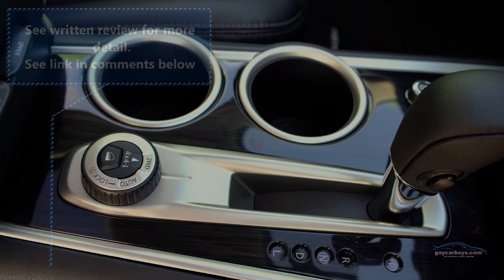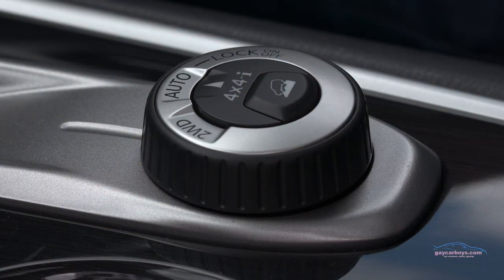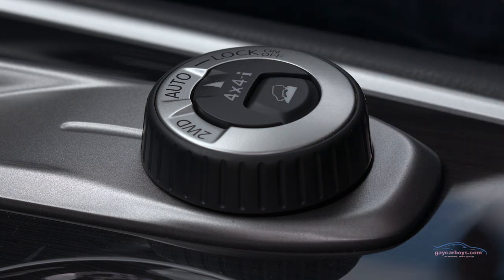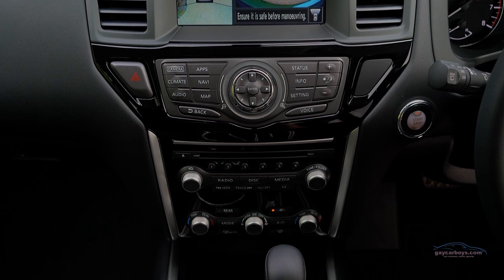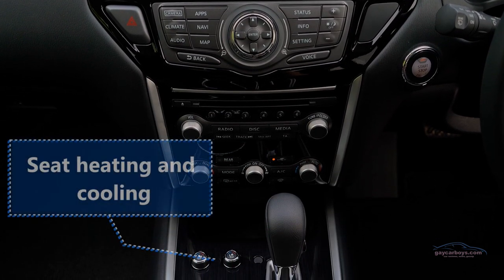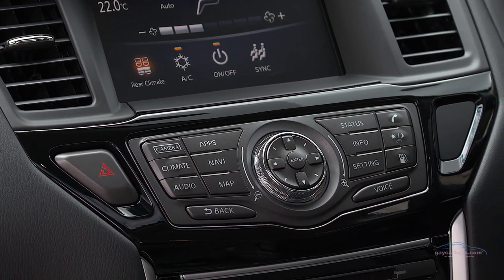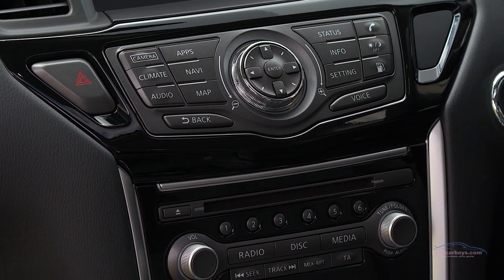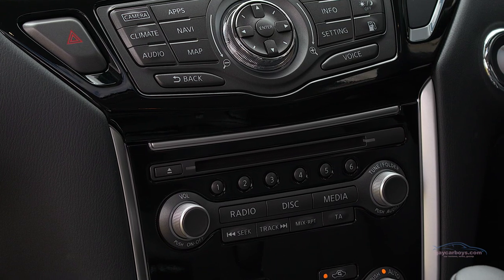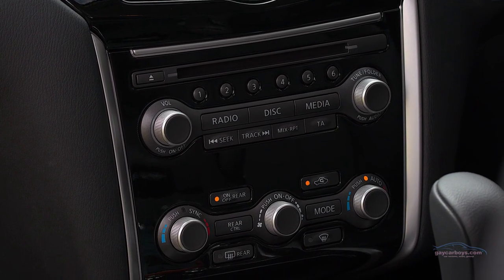The centre console includes the four-wheel drive dial — bear in mind this is an all-wheel drive system as opposed to a proper four-wheel drive system. It probably won't make any difference to anyone, and you can lock it in two-wheel drive if you want. In front of that is the gear lever, then the controls for the heated and cooled electric seats. Above that are the air conditioning controls, and there's another zone in the back.